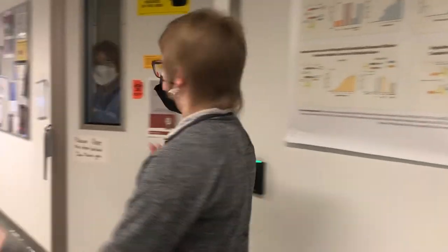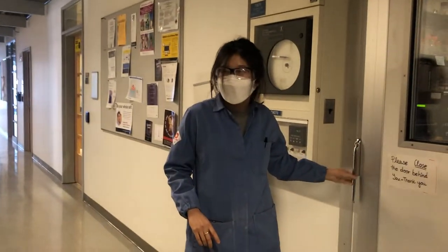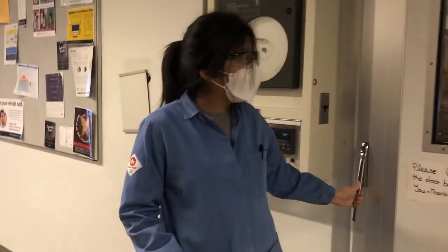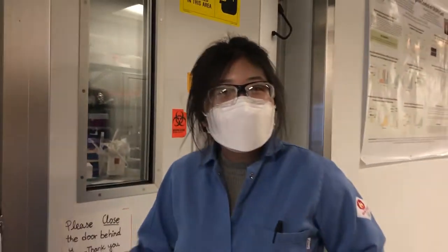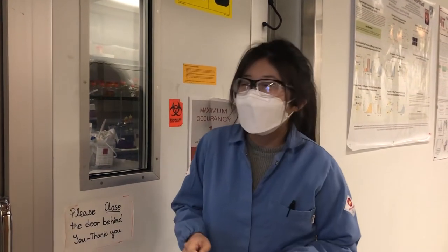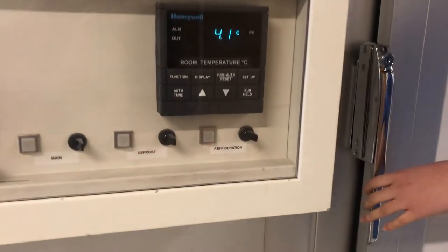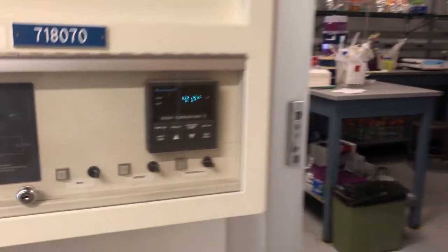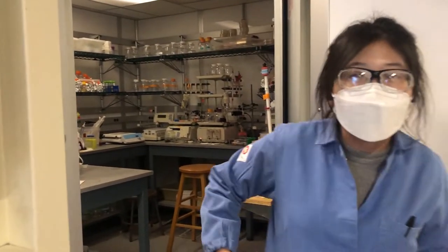So I'm going to show you this really cool — pun intended — room, and Jimin is going to tell you a little bit more about it. So this is our cold room. We keep it at four degrees Celsius, as you can tell from its name. Inside we store some buffers and plates, and we also do chromatography columns in the cold room.